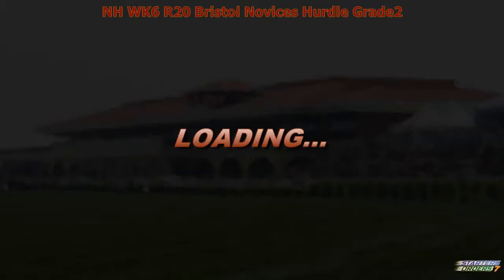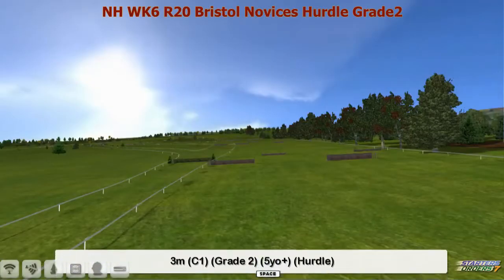Next up, Grade 2 event, the Bristol Novices Hurdle. Race 20 on your card, it's over three miles.